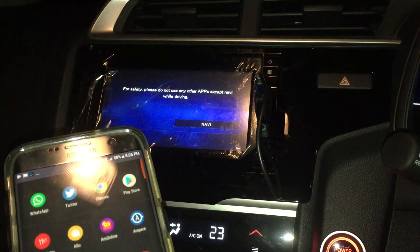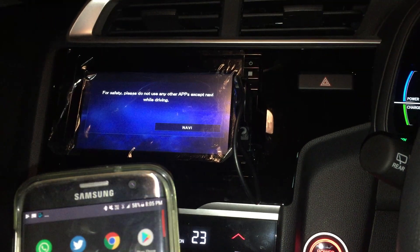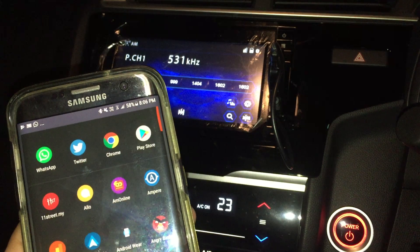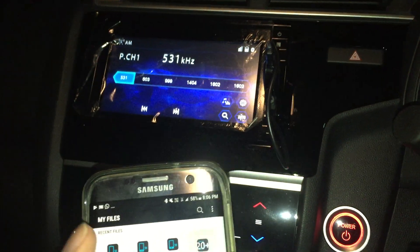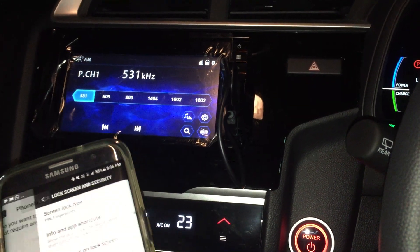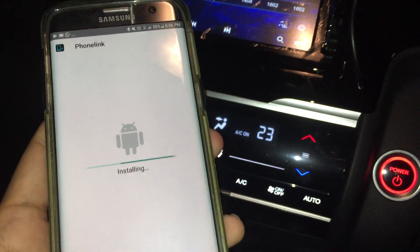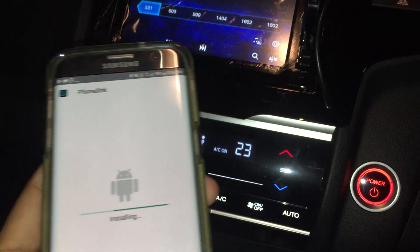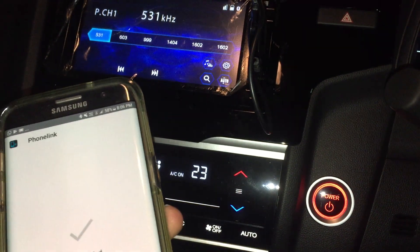I'm installing it now - it says it conflicts with the same package. I didn't uninstall that properly. Let me uninstall it first. Going to my files, clicking that, allowing one-time installation... installing.